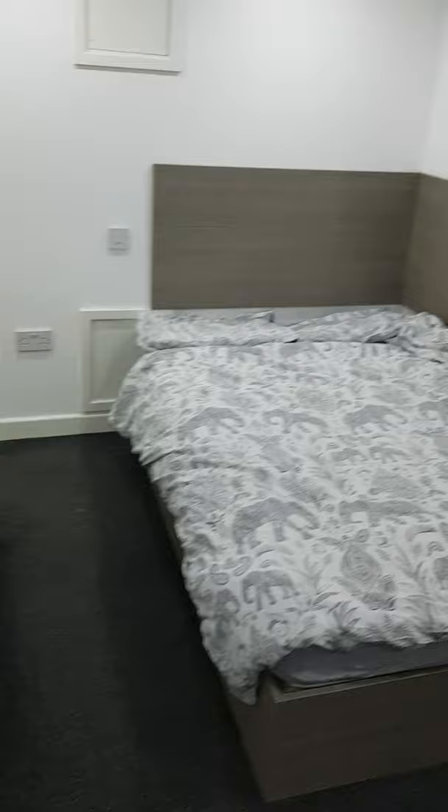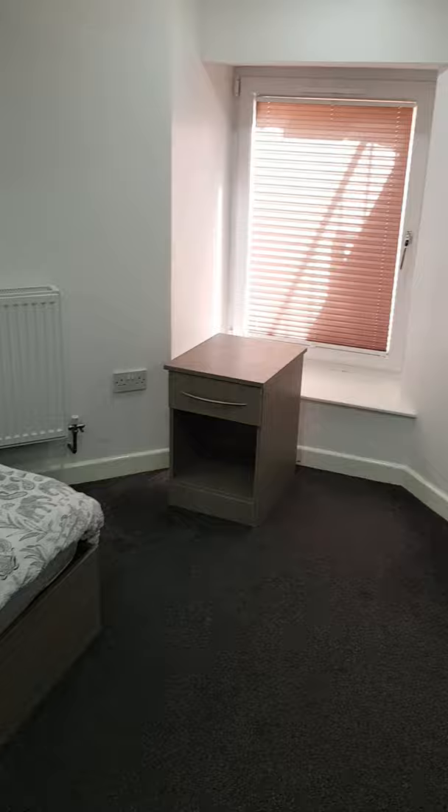And then as we see here we have the large double bed with the bedside cabinet through there, the wardrobe through here, and then as we move on to the ensuite bathroom we have the shower through here, the toilet through here, and we have the bathroom sink through here.